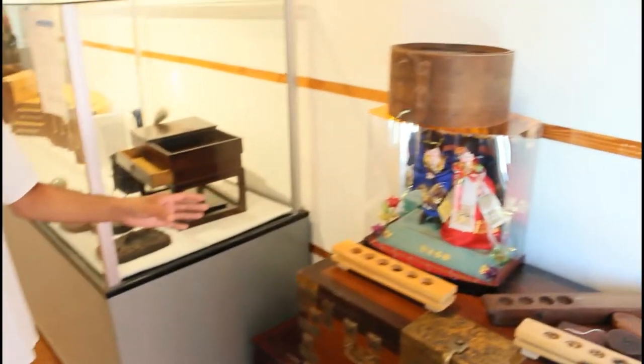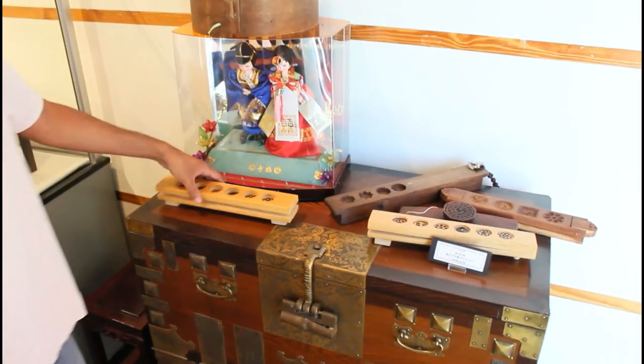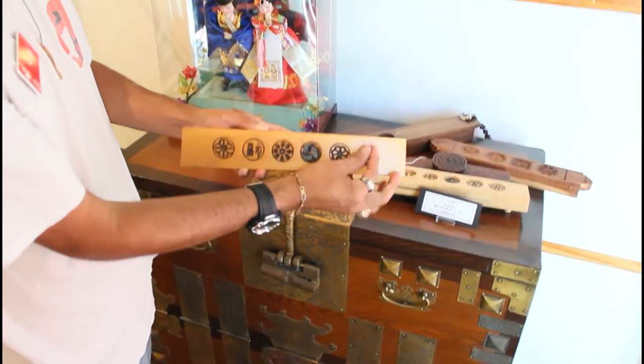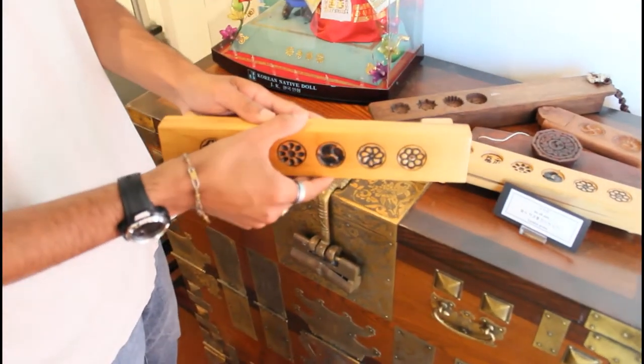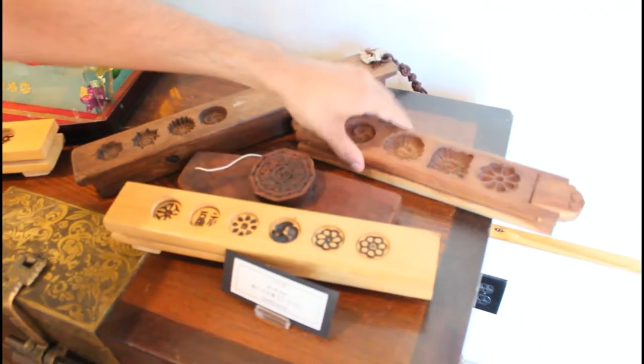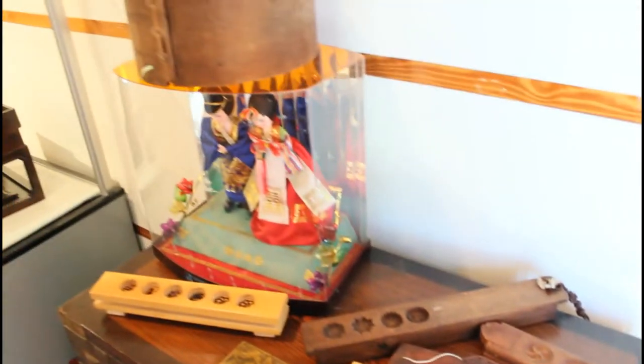Right off the bat, you'll see these cookie presses — these cookie cutters. Basically you have the mold and design here, you press your dough in, and then you have the dough pop out with the design. A lot of these came in different styles of use. So it's pretty neat.